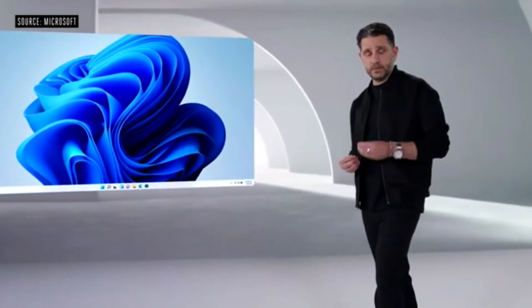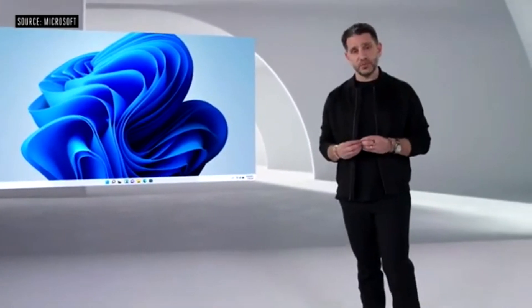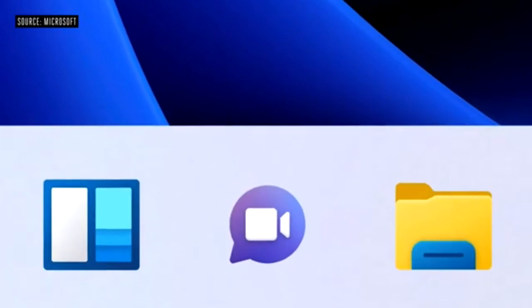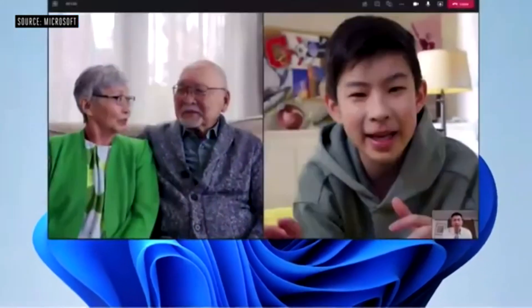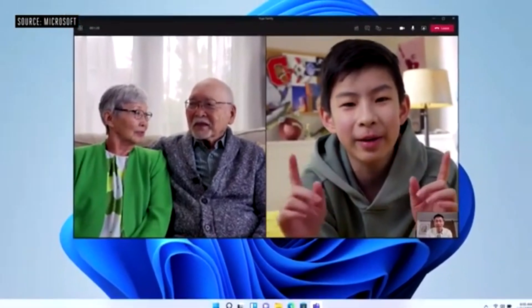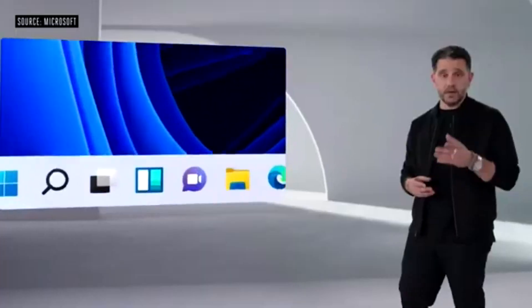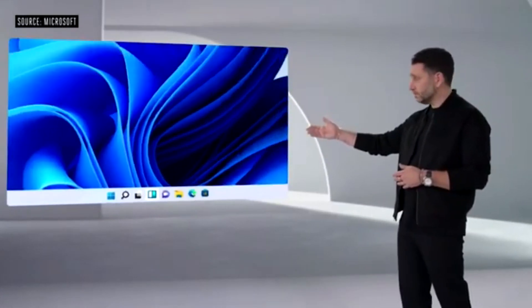I'm super excited today to announce Teams integration directly into Windows. Now you can connect with one touch — the icon front and center on the taskbar. It's just fast and you're in. You can chat, call, video call with anyone anywhere in the world, and no matter what platform you're using, it doesn't matter.